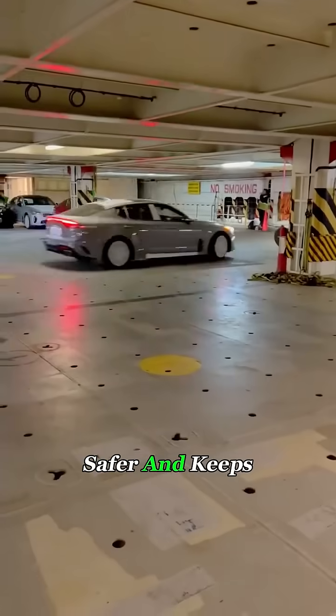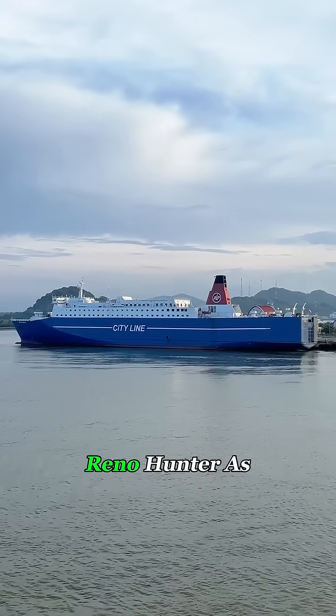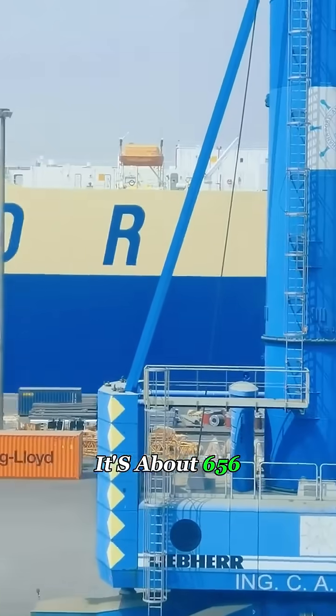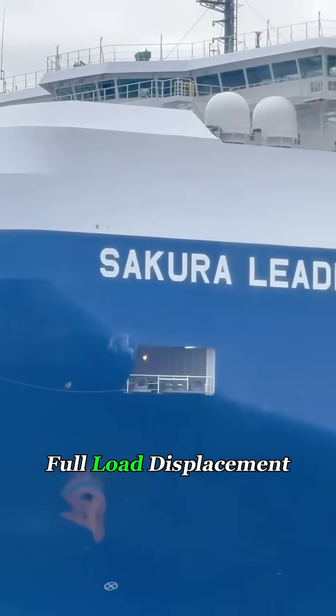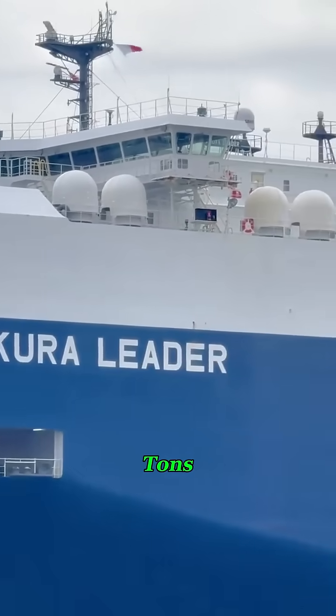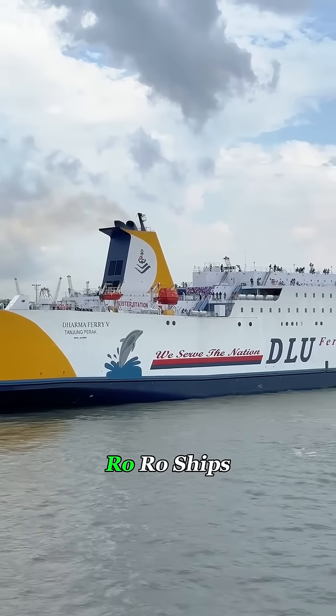It's faster, safer, and keeps the vehicles perfectly protected. So how big is it? Let's take the Reno Hunter as an example. It's about 656 feet long, 120 feet wide, and has a full load displacement of over 100,000 tons, making it one of the largest ro-ro ships in the world.